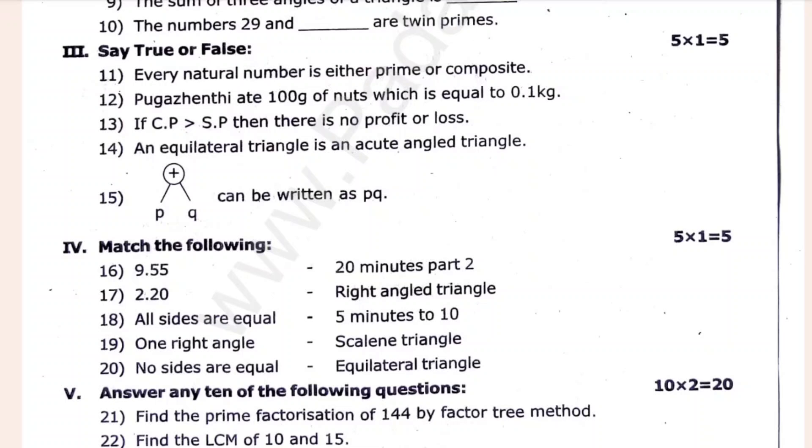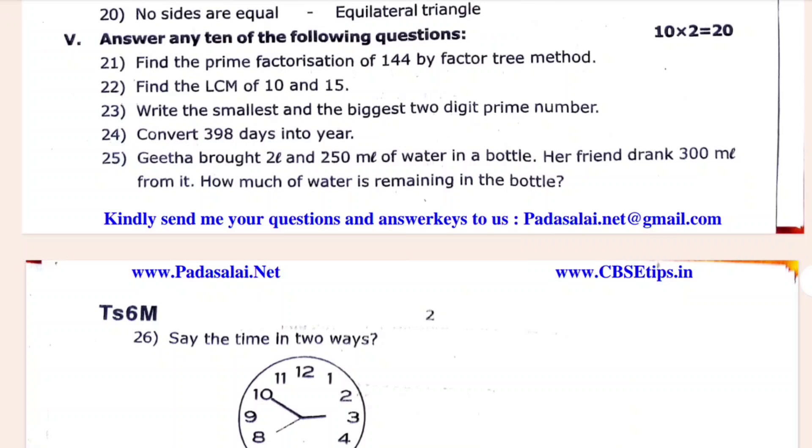True or false, match two. All sides are equal. One right angle. No sides are equal. True or false, match two. This is a 2-mark section.